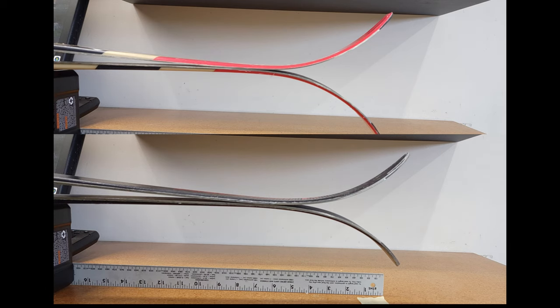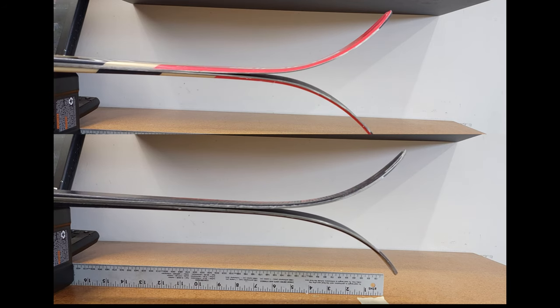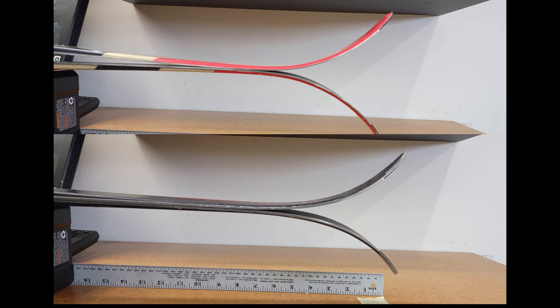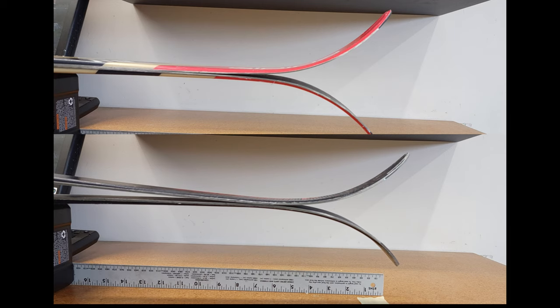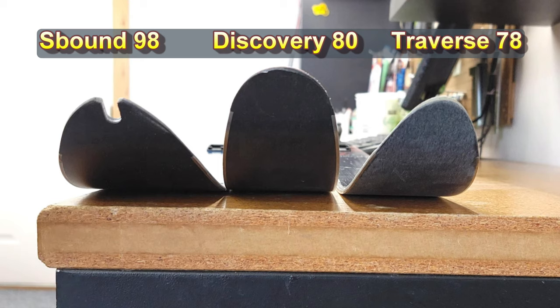Now let's compare the tip rocker. The Discovery 80 is on top and my old Traverse 78s are on the bottom. When a modern off-trail cross-country ski is compressed, the tip rises and the snow contact point is shifted rearward. This design feature is very useful in soft snow and assists both in turning and aggressive climbing. The tip on the Discovery 80 has a higher and more aggressive upturn than the Fischer, which can be beneficial for breaking trail and floating the ski on the downhill run in deep snow.